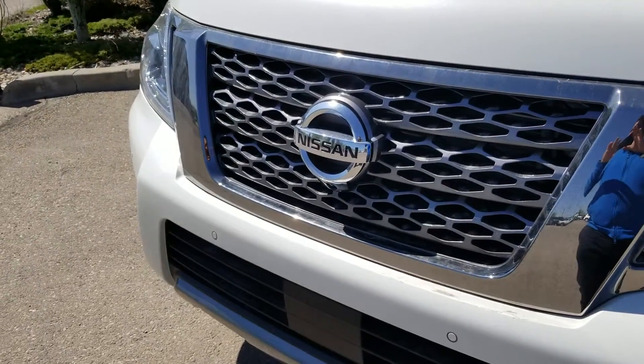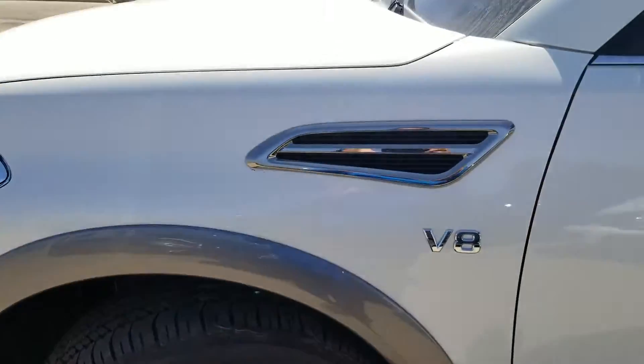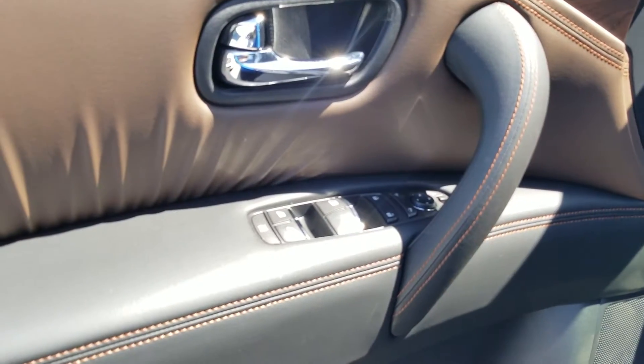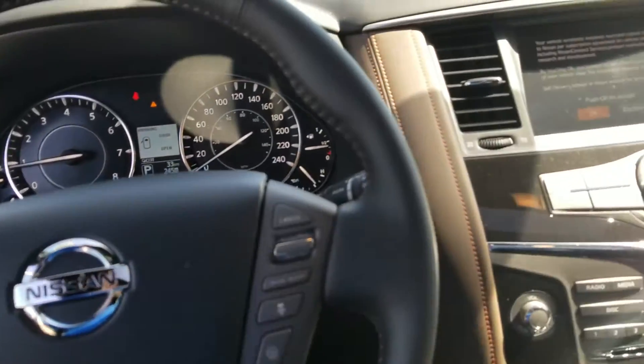The new redesigned Armada comes with LED lights, fog lights, 20-inch alloy wheels, LED signal on the mirror, power windows, power locks, memory seat, and all the controls on the steering wheel.